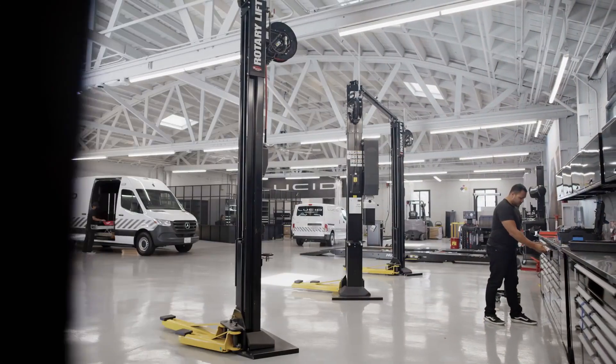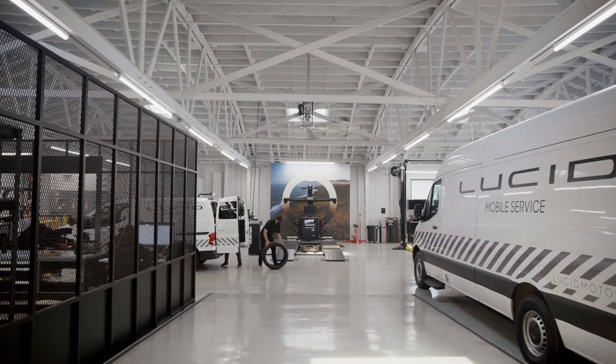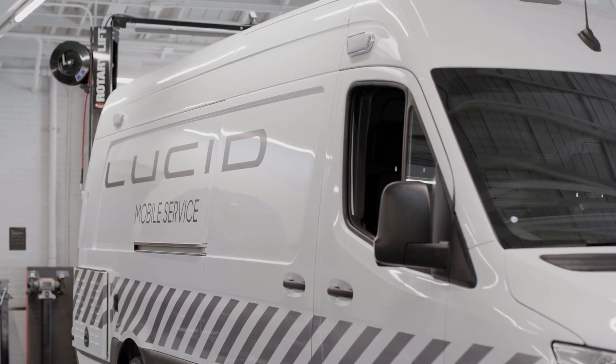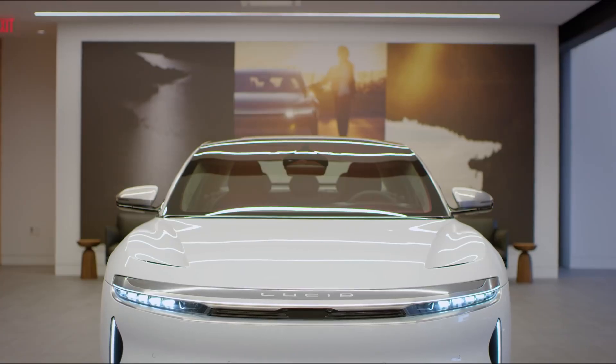Some of our studios also share their locations with a Lucid service center. When it comes to maintaining your Lucid, you can bring it in, or we can come to you with our mobile service vans. Your vehicle will also periodically receive updates remotely over the air.